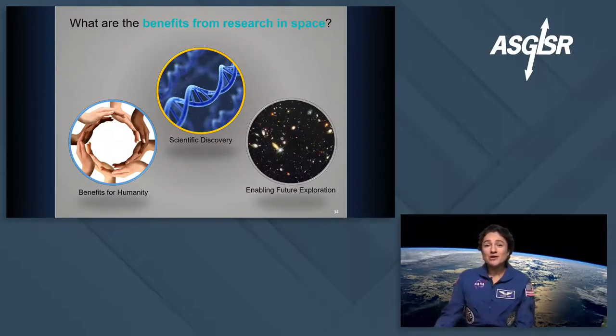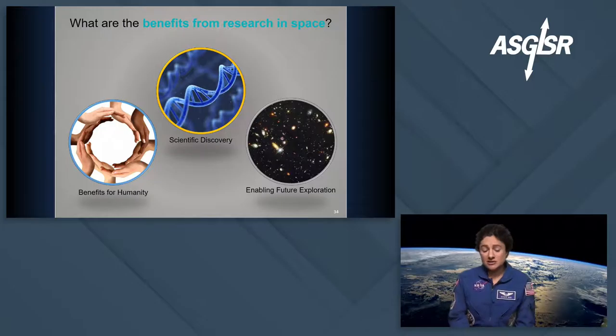I don't need to belabor this point to all of you — you know the benefits of research in space. But that added benefit I wanted to point out is that personal connection, and what a role all of you can play as mentors in changing someone's life and making their dreams come true, all the while collecting valuable scientific data to keep moving the field of science forward. That is one of the other benefits of research in space.